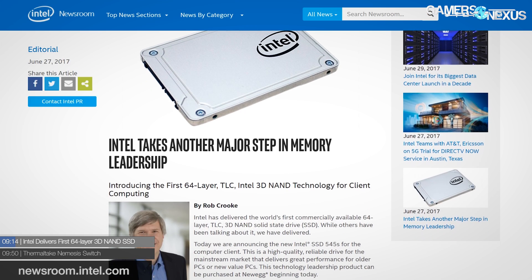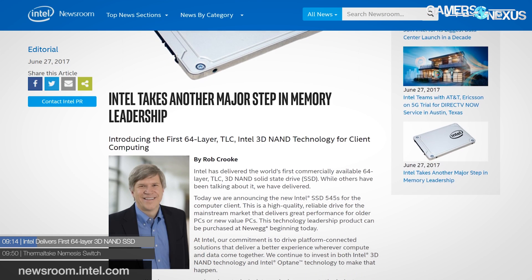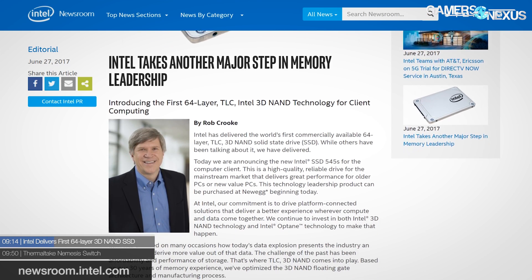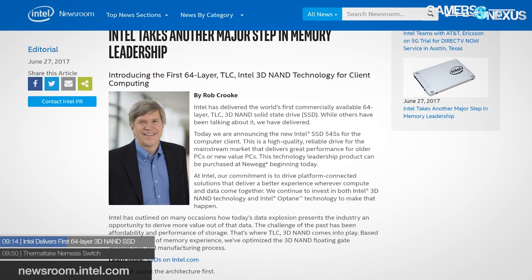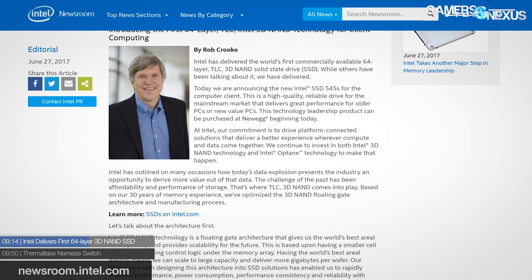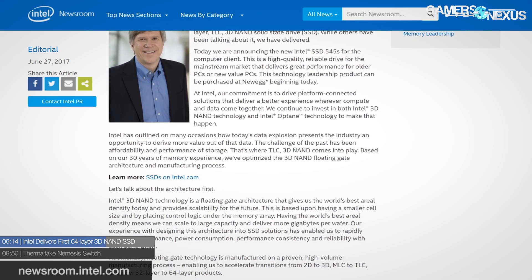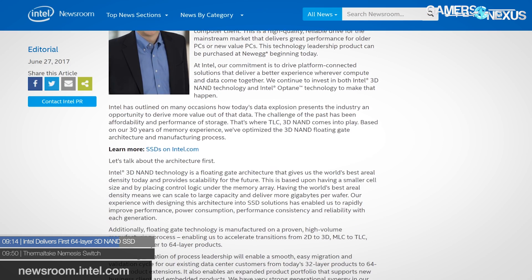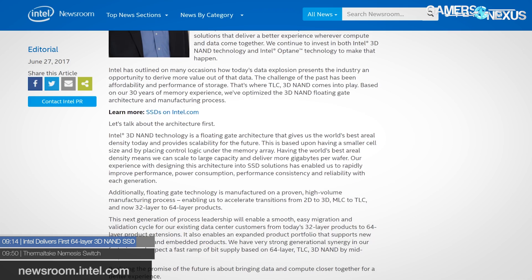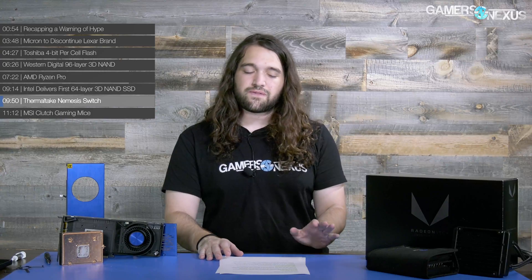One of the big product launches this past week is Intel's 545 Series SSDs — the first 64-layer TLC 3D NAND SSDs coming to market, using a floating gate architecture. They use an SMI (Silicon Motion) SM2259 controller and will come in a 2.5-inch SATA form factor, with M.2 variants expected as well. The Intel 545s will launch at 512 GB capacity for $180 and comes with a five-year warranty.